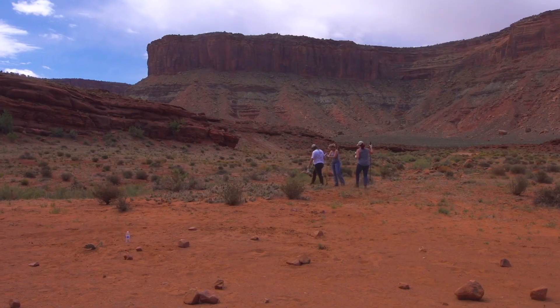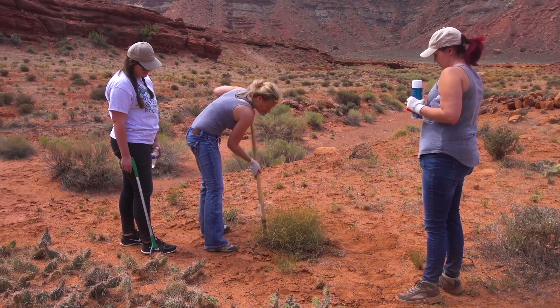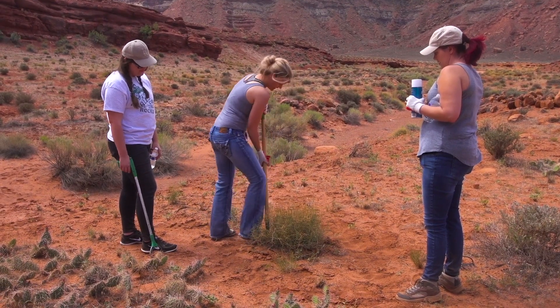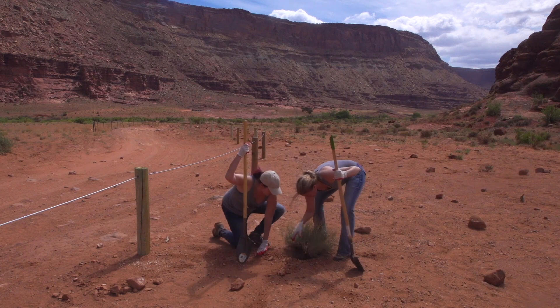What we do with the re-vegetation is we transplant some of the native species that are in the area. We've done some cactus, some grass, and some of the bushes in the area. We've moved them closer to the fencing to help delineate and make the area look a little bit more natural from where there was high impact from the trails coming through.